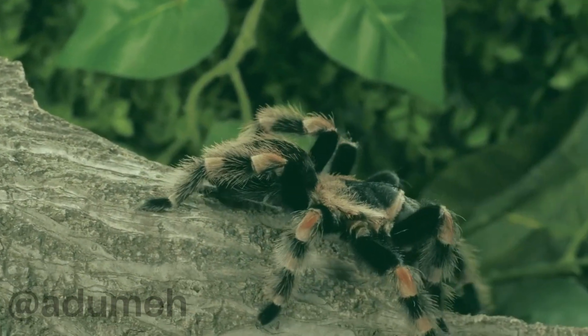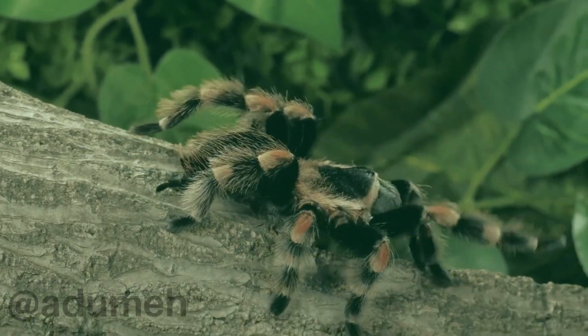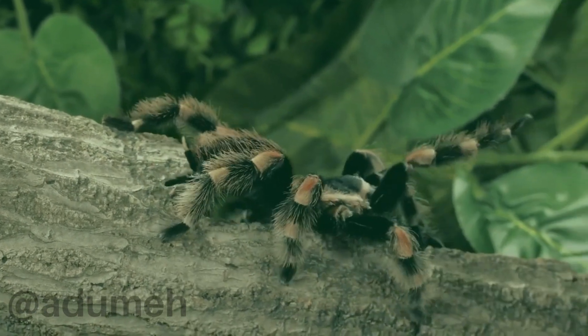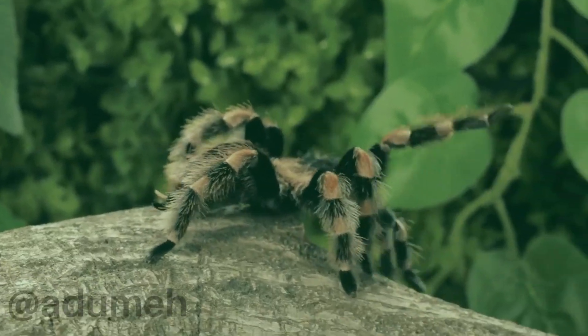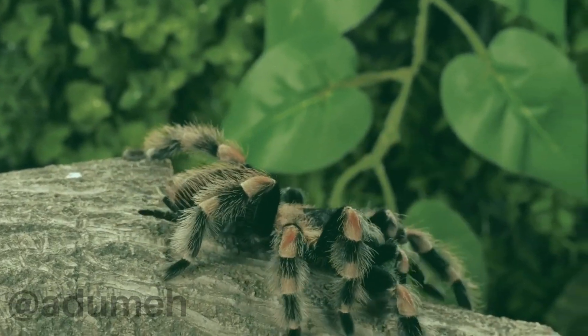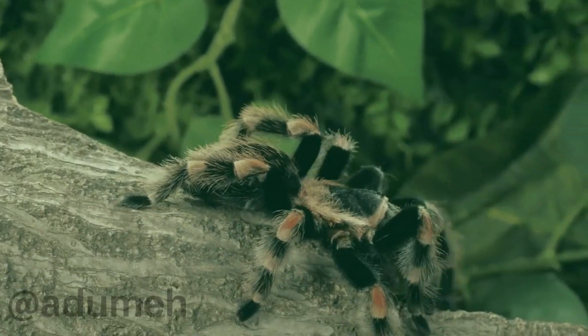The black-orange tarantula is more than just a visually stunning arachnid. It's a fascinating creature with unique characteristics that make it a captivating subject of study and a delightful companion for those passionate about exotic pets. If you enjoyed this exploration into the world of tarantulas, don't forget to hit that like button, subscribe for more exciting content, and share your thoughts in the comments below. Until next time, stay curious.